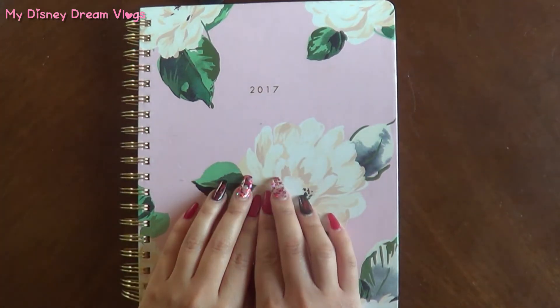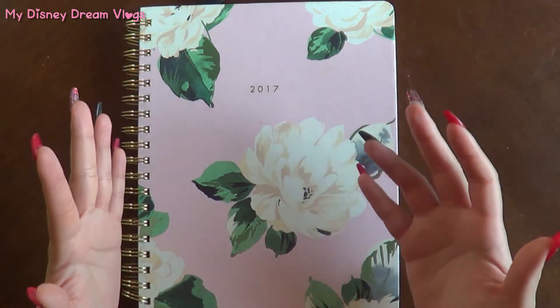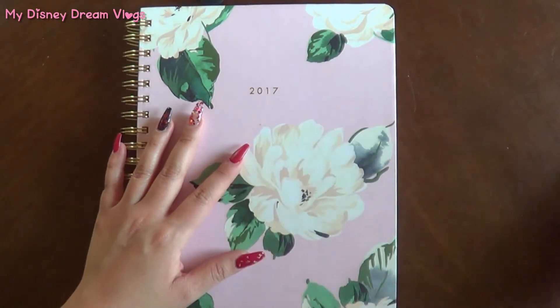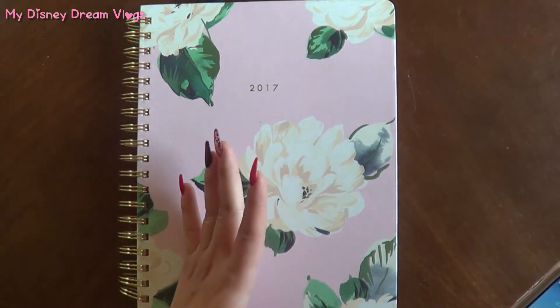Hello everyone, welcome once again to my Disney Dream Vlogs. As you can see, this is a different video. By the title you probably already know what it's about — it's about FastPasses. This was a request I received from one of you lovely subscribers in my previous video where I talked about my top five favorite gadgets for Disney World.